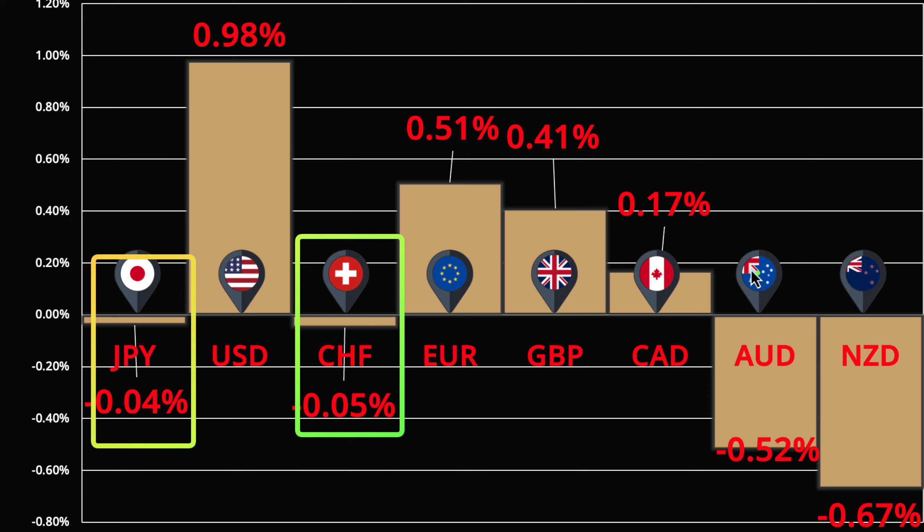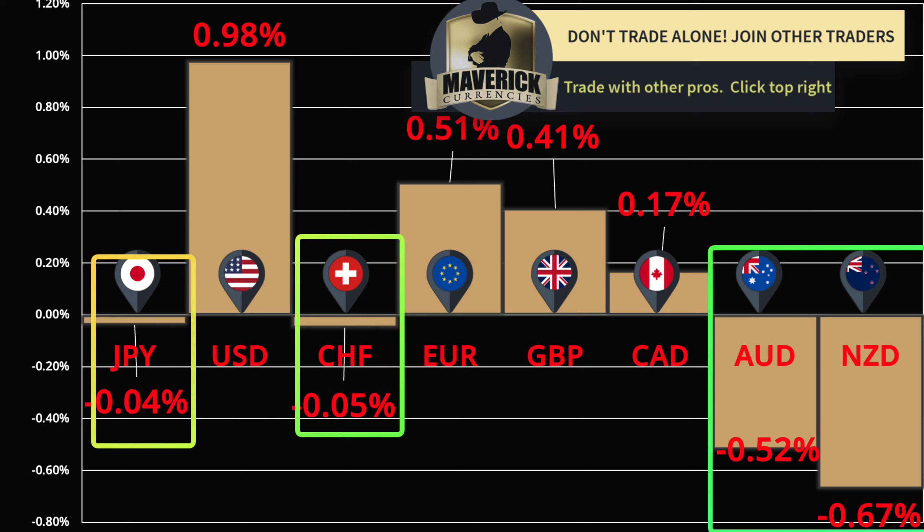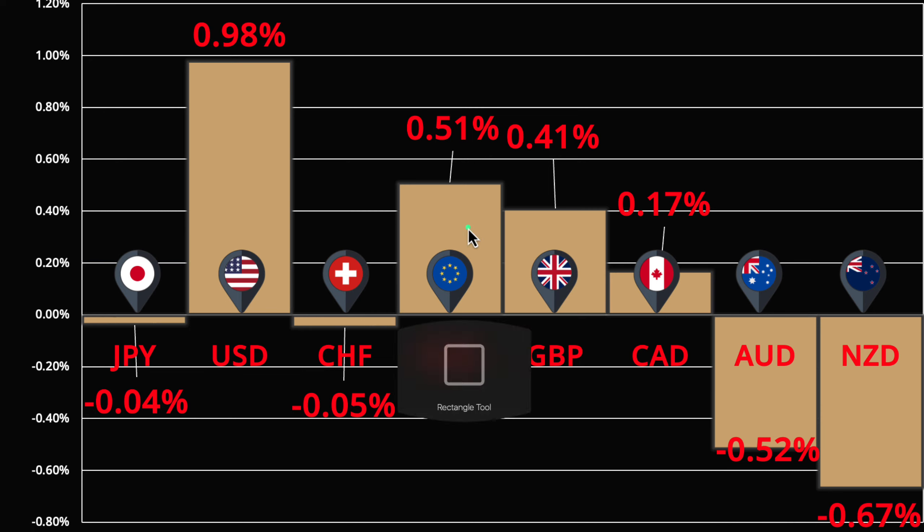The biggest hit is the Aussie and the Kiwi. Looking at relative strength and correlation, the Aussie and Kiwi are moving along with the dollar and equities — as the dollar goes higher, Aussie and Kiwi weaken; as the market goes higher, Aussie and Kiwi strengthen because it's a risk-on rally. On the other hand, the euro and the pound are actually stronger as well — they're the second and third strongest currencies today. That's really where the money is going, so these are the pairings we'll look at for possible setups.